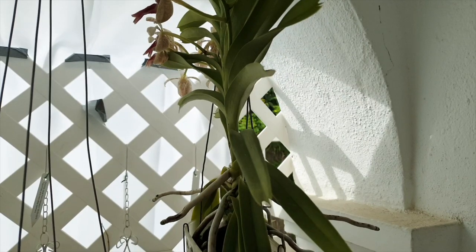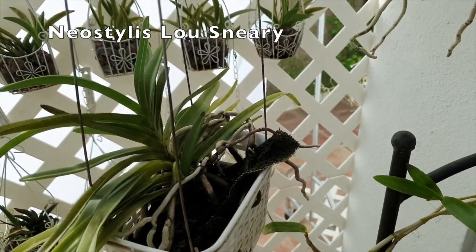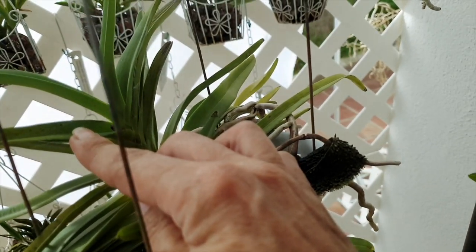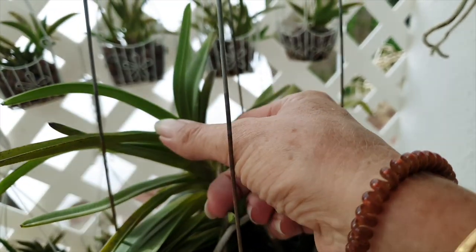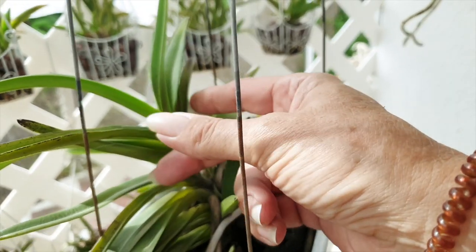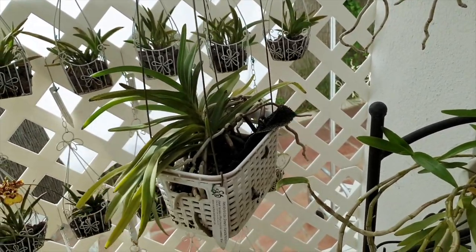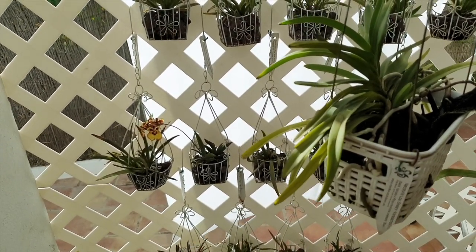Next to it, surprise surprise, is my Neostylis Lou Sneary, and look at what it's doing — I'm getting another spike! We've got more Vanda Lou Sneary coming; I'm going to be very interested to see how well that develops second time around. We also have some Tolumnia blooms there which we will feature in a blooms-for-you video.